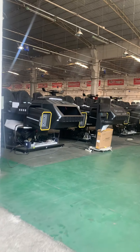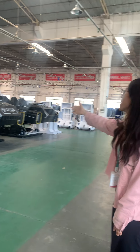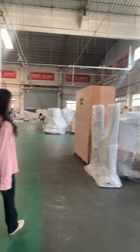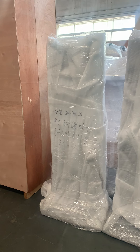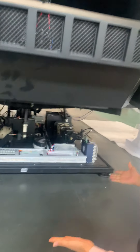This is our VR dark mask. You can see our bubble film package, and this is our wooden package. This is the controller.